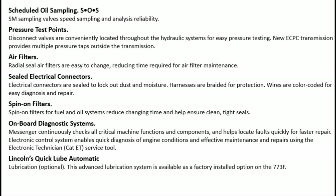On-board diagnostic systems: Messenger continuously checks all critical machine functions and components and helps locate faults quickly for faster repair. Electronic control system enables quick diagnosis of engine conditions and effective maintenance and repairs using the Electronic Technician (CAT ET) service tool.